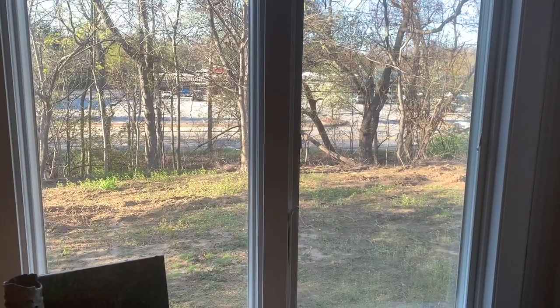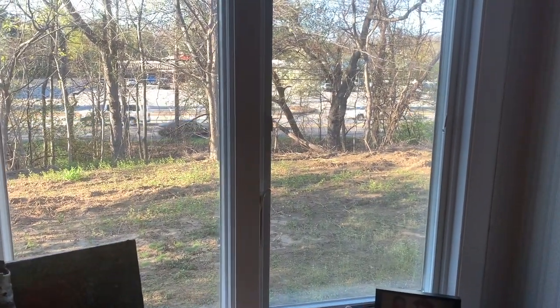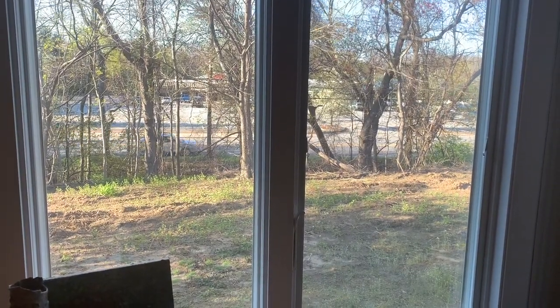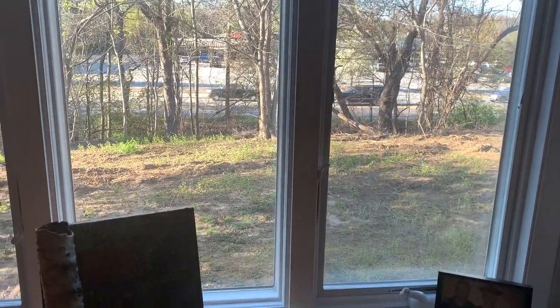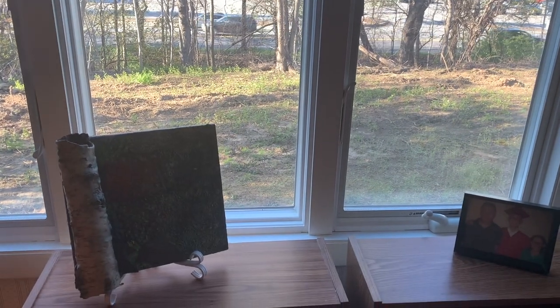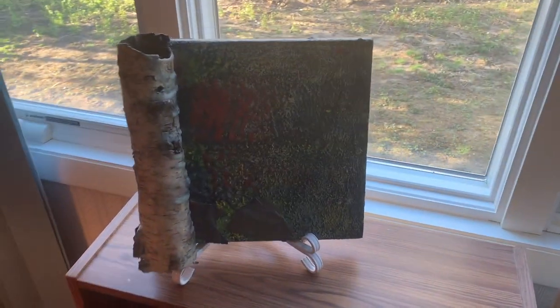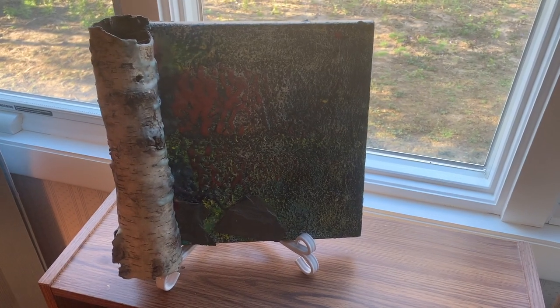So I thought I'd do a little bit of a tour of part of my altar for you. This is a corner of my bedroom — there's a view outside to a highway but also some trees, a picture of my family, and a piece of art that my friend Jeff made.